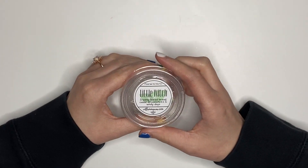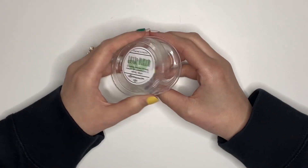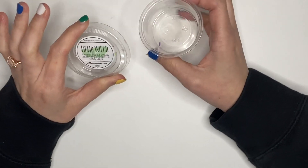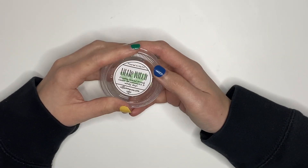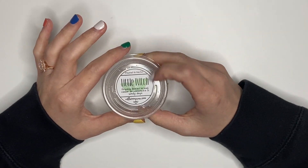I then melted this one — Little Witch from Villainous Wax, Freshly Baked Bread, Cedar Broomsticks, and Windy Days. This was the perfect baked bread scent. It smelled like baked bread without being too yeasty. So strong — highly, highly recommend if she brings it back.